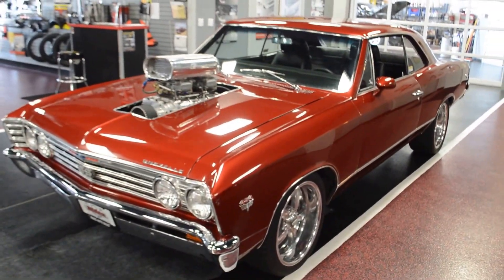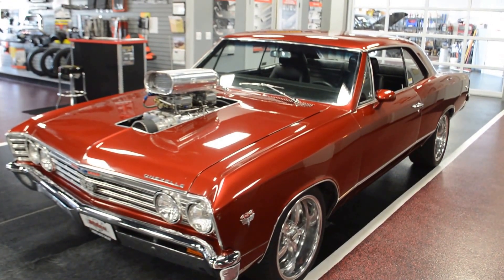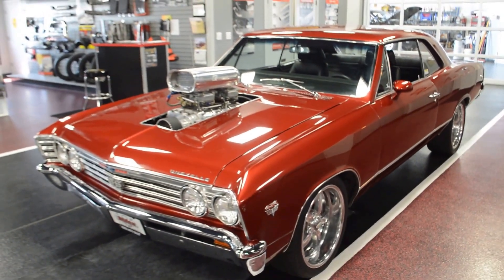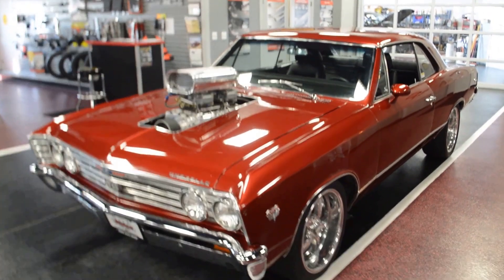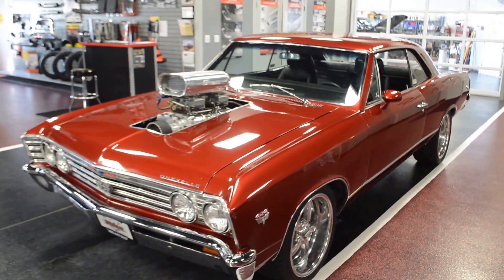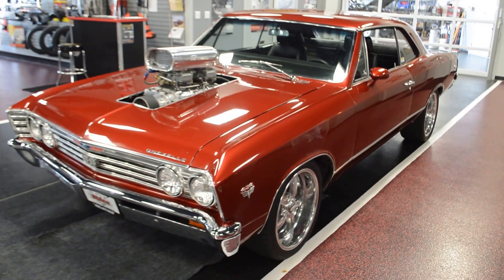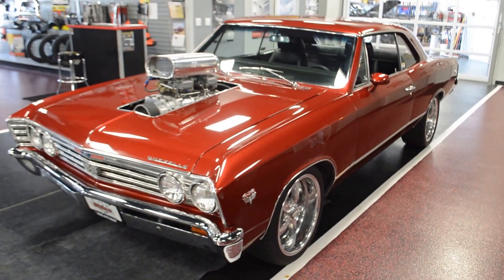And ladies and gentlemen, that is our beautiful blown big block 67 Chevelle. Absolutely gorgeous car, drives incredible. If you have any questions, comments, or concerns, my email address and phone number is directly below this video. Feel free to contact me at any time, ask any questions you may have, and I'll get back to you as soon as I possibly can. Once again, Bob coming to you from Rides Auto Sales. Have a good one, guys.